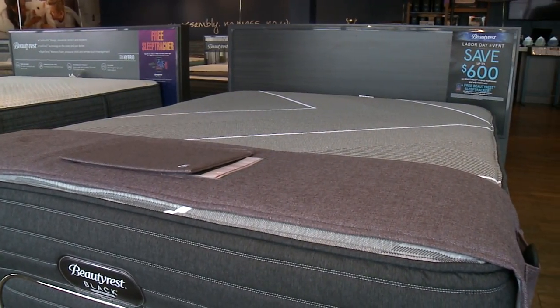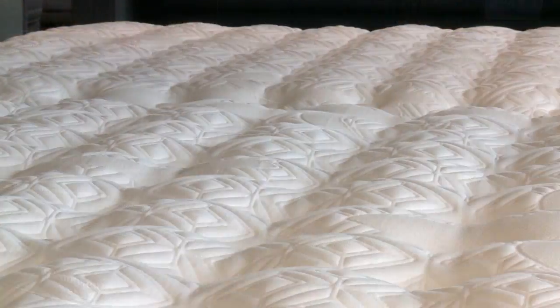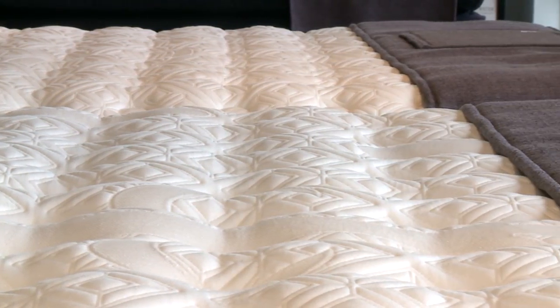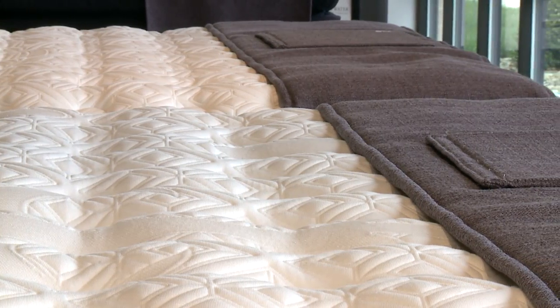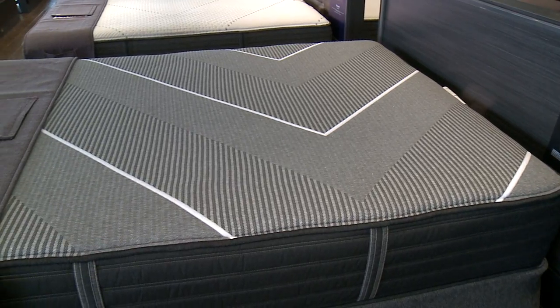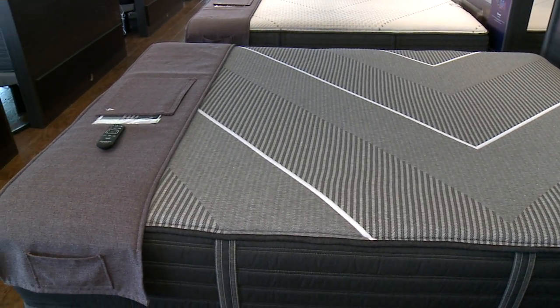When a consumer comes in and they're looking at an inner spring versus a hybrid mattress, the hybrid mattress usually will have a little bit more foam on top of the springs, and it usually has a tighter top look and feel to that mattress as well.